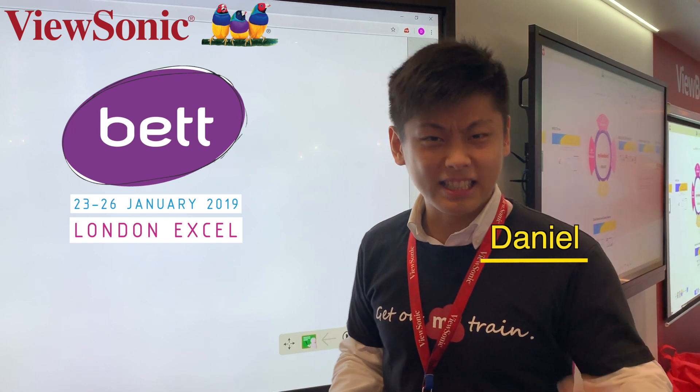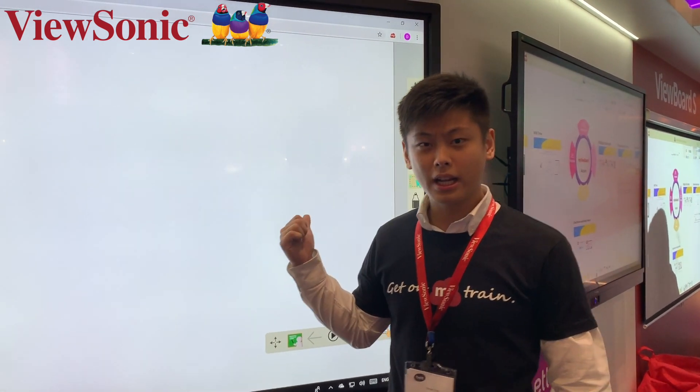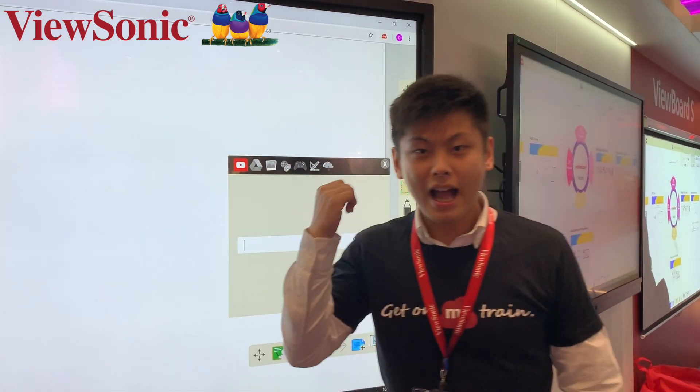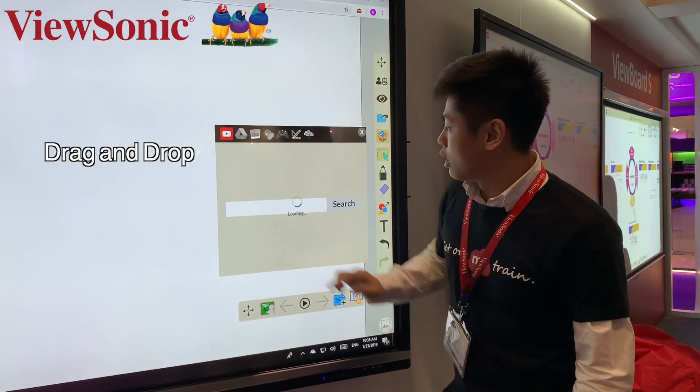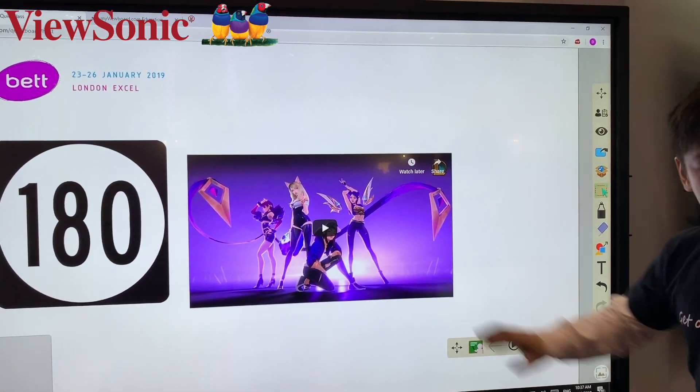Welcome to BETT Show 2019, this is Daniel from ViewSonic. I'm gonna show you something real awesome on the board right here. This is called Quick Board and what we can do is actually drag and drop these little YouTube videos into the canvas right here. Just like that. Simple.